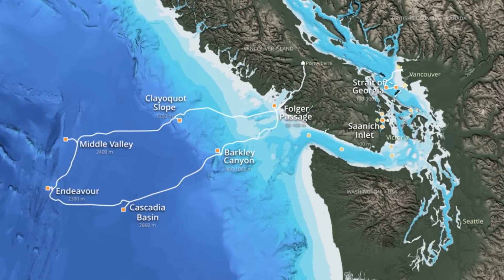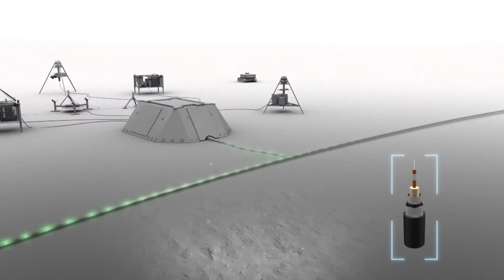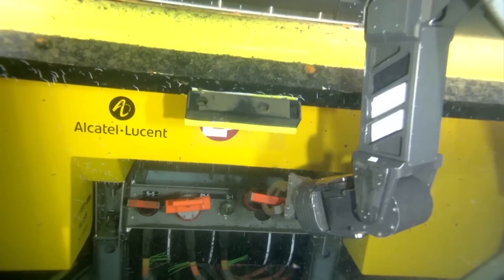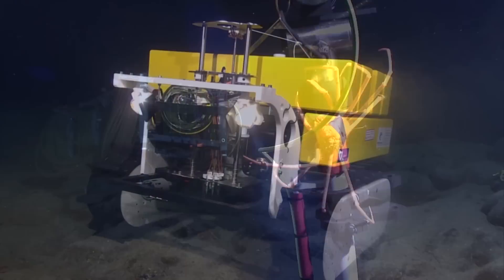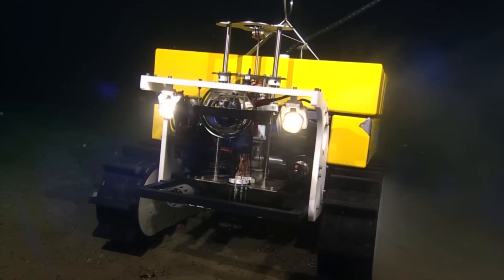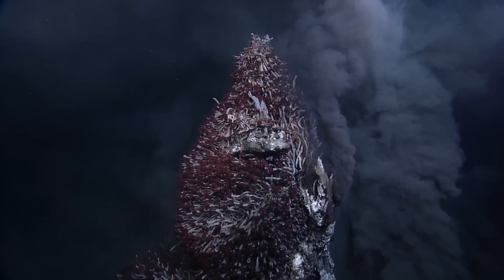Ocean Networks Canada operates Neptune and Venus, two cabled ocean observatories off the west coast of British Columbia. The observatories supply power and internet connectivity to a broad suite of subsea instruments from the coast to the deep sea. They support research on complex ocean and earth processes in ways not previously possible.